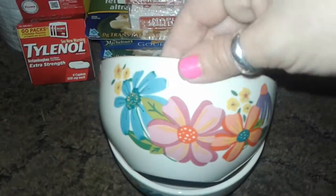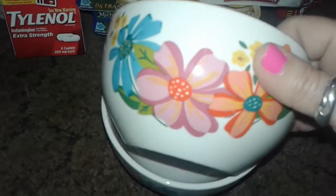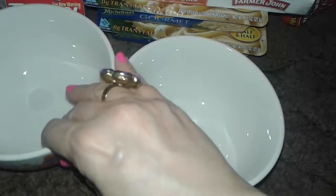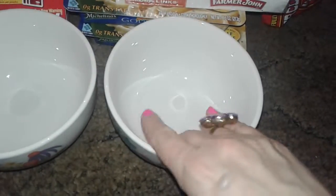I picked up these beautiful bowls that caught my eye — they're very pretty. They didn't have any cups left; they also have the plates, but I didn't want to buy the plates, so I just got two bowls. They're really, really hard — real porcelain, you can hear it. Just make sure you wash them when you get them.